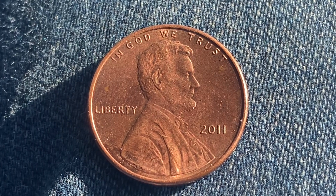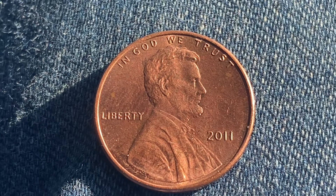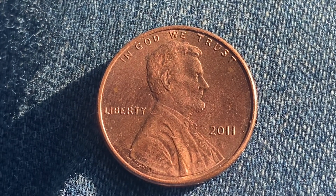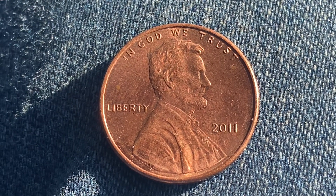Thanks for watching Coin Collecting Fun, the king of hobbies and the hobby of kings. Here's a 2011 Lincoln Shield cent. 2,402,400,000 were produced — that's a lot of cents.